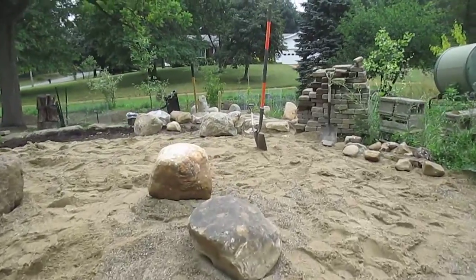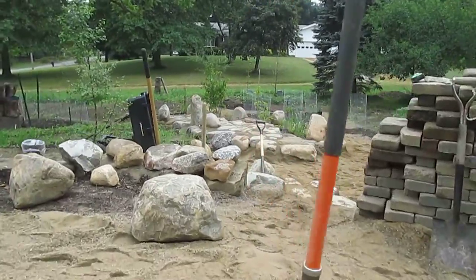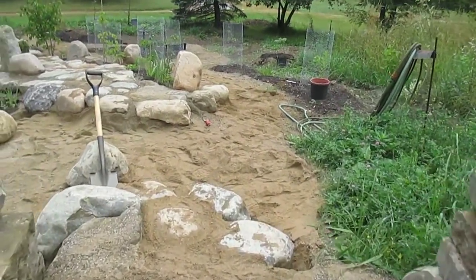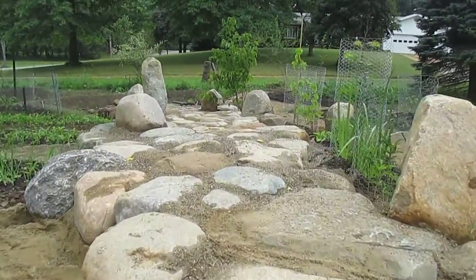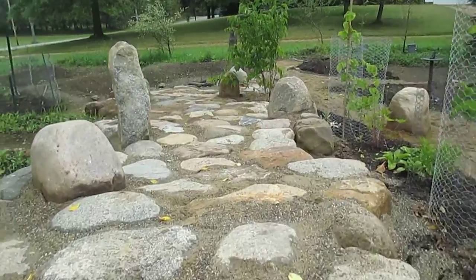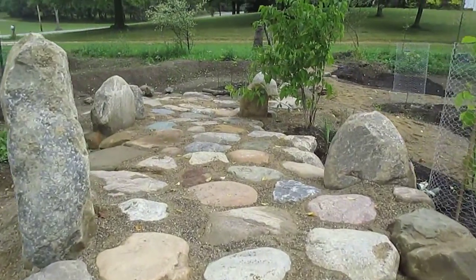That's where the rock pile was. We've got a few left. Starting on the run from this end, from the stairs, and then we're gonna go down this rock way to everything we've got laid here.